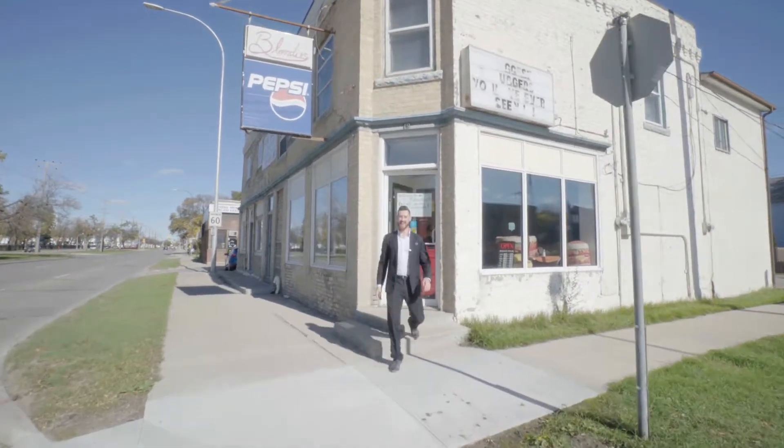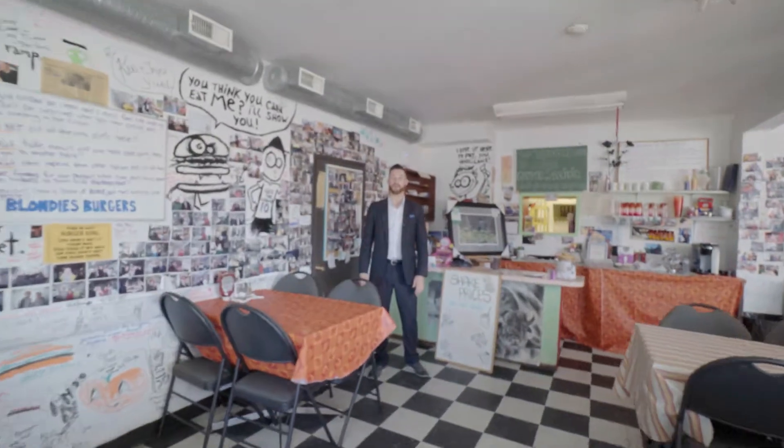Hi, I'm Joe Mark Wilsman and today I have an exciting opportunity to show you. The Blondies building is for sale here at 1969 Main. Let me show you around.